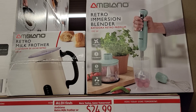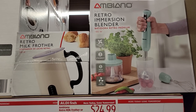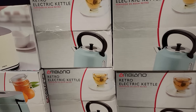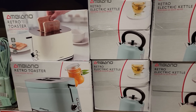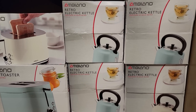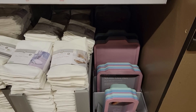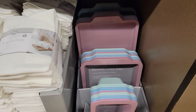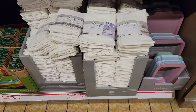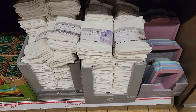They have the immersion blender or milk frother — these are $24.99. Then you can either have the toaster or the electric water kettle, and these are also $24.99. Down here I have the pans.